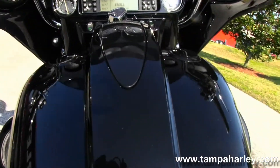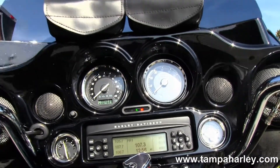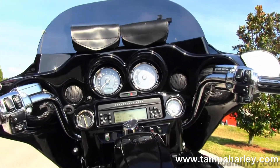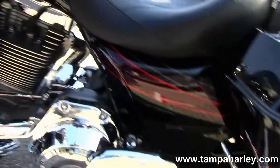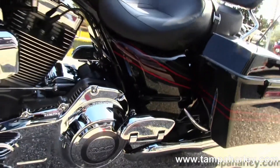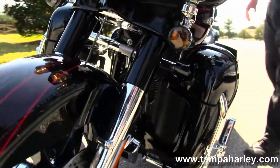Flush-mounted fuel caps. Then we move up front to the batwing-style fairing that has all your upgraded gauges, AM FM CD with auxiliary port for your MP3 player. This bike has factory cruise control, security, ABS, and of course it is just one wicked Screaming Eagle CVO model.